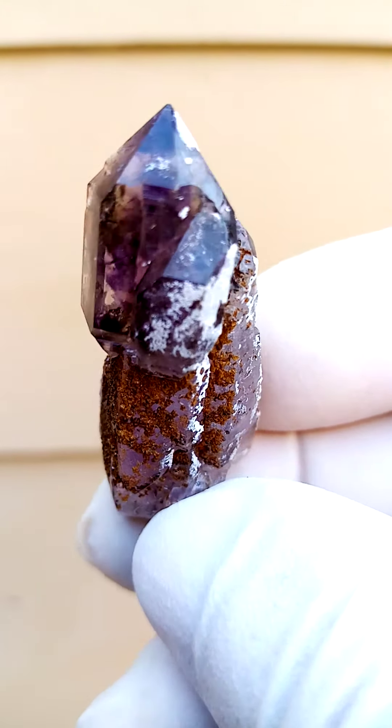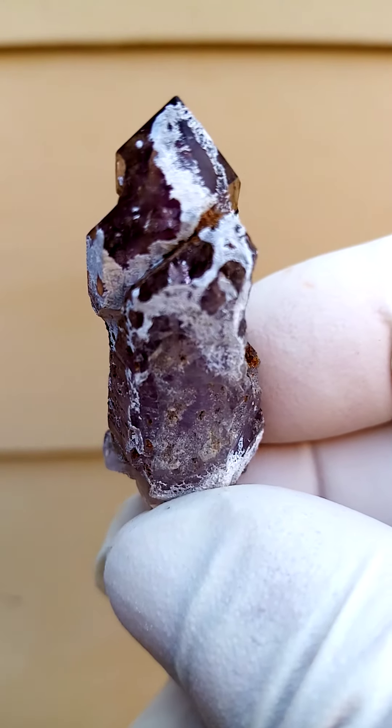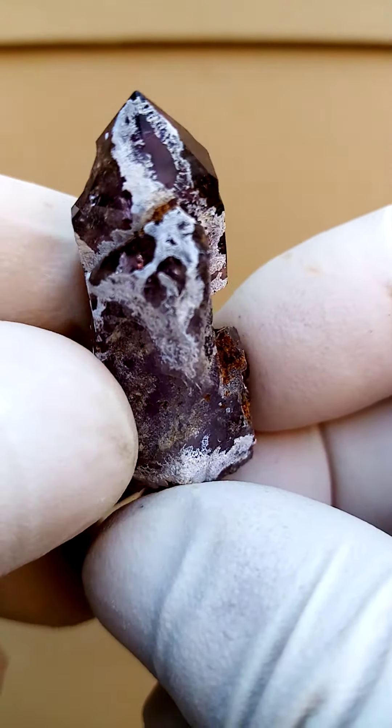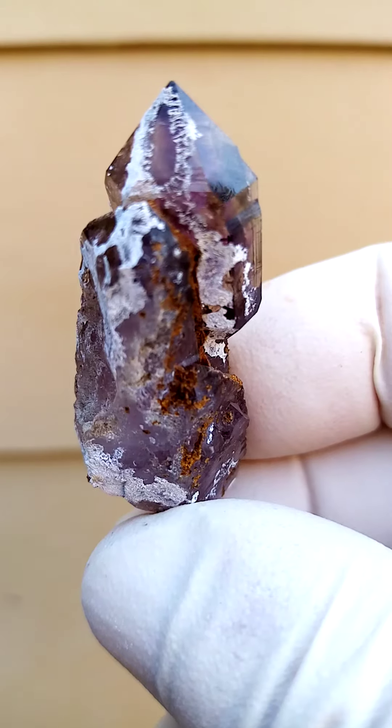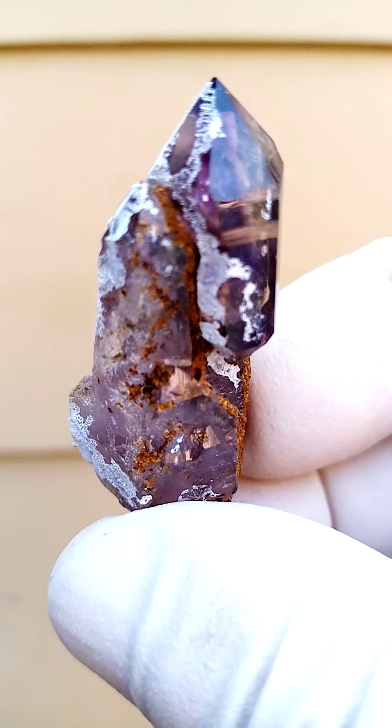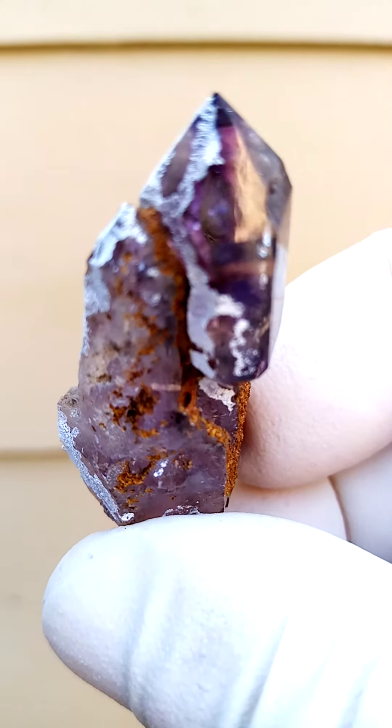The chalcedony coating — the thin layer of chalcedony is not obtrusive at all because there's an underlying patterning to the coating as well. As you can see here, it actually has a point of interest.